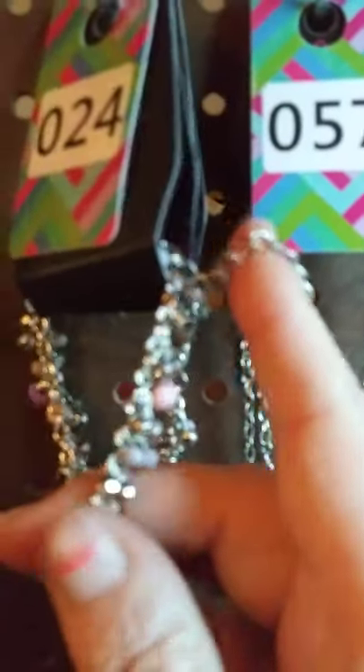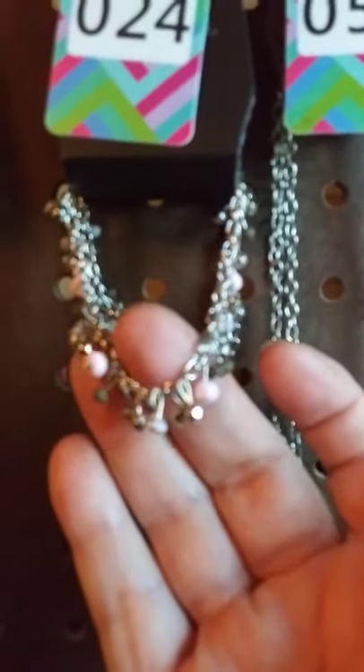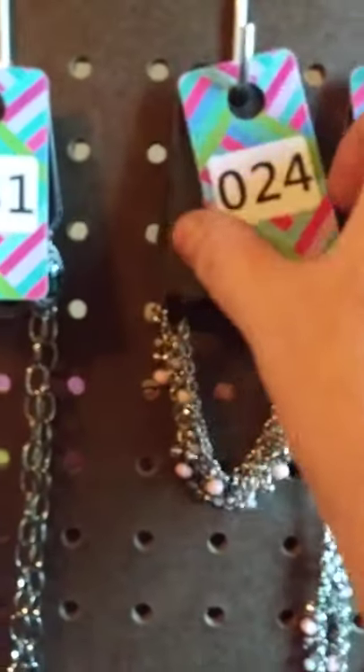I do have the matching ring bracelet. This one does have the extender with the lobster claw clasp. It's got the silver and the pink little beads. There are two of these available — you can make a set. This one here would be number 24.